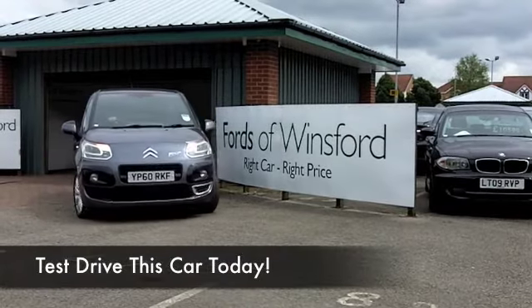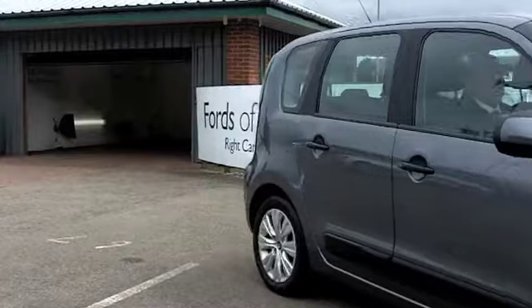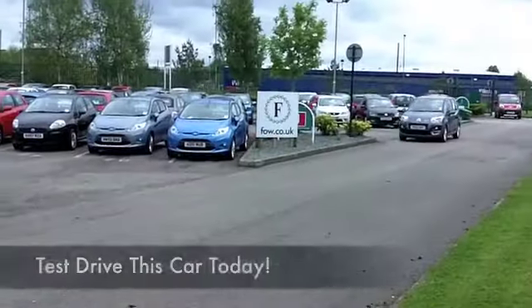Unique, quirky styling — the C3 Picasso has it all. It's a great looking family car, and these are great fun to drive as well. The 1.6 diesel is a really good choice if you're looking for something that's really economical.